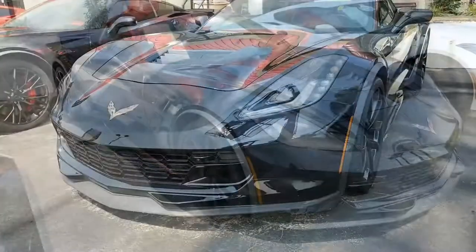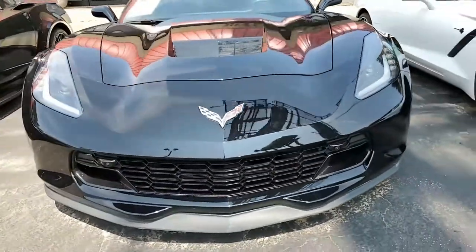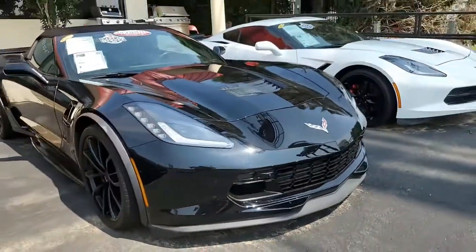This is triple threat black here — black exterior, jet black interior, jet black convertible top, and under the hood that 460 horsepower LT1 engine, 8-speed automatic paddle shift transmission.